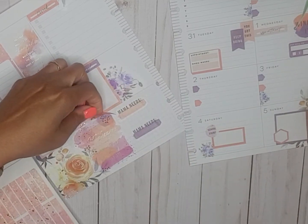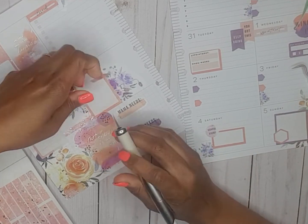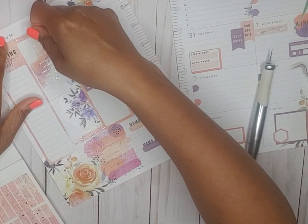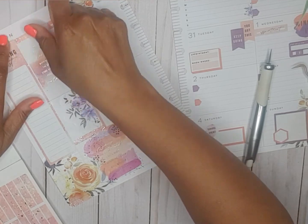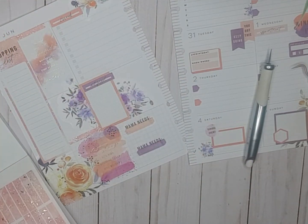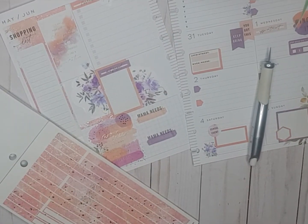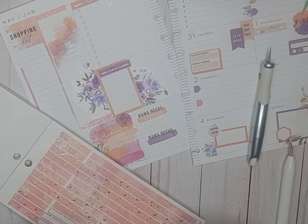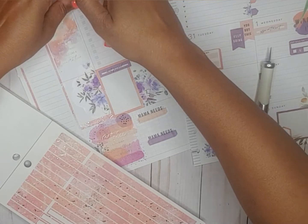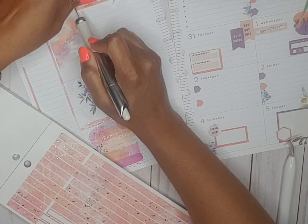So we're going to put that right here and we'll put these two strips like so.